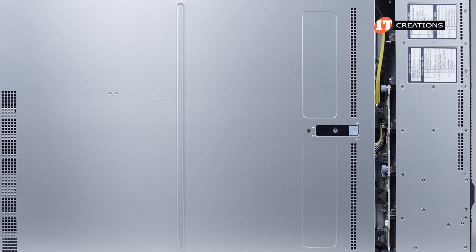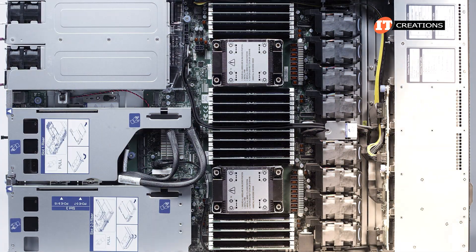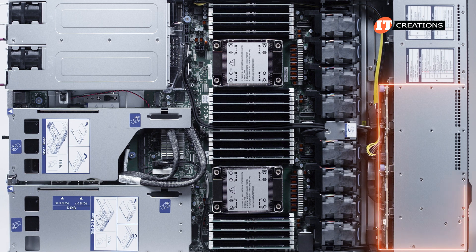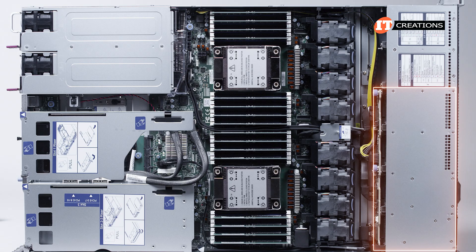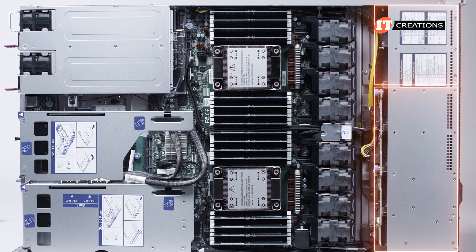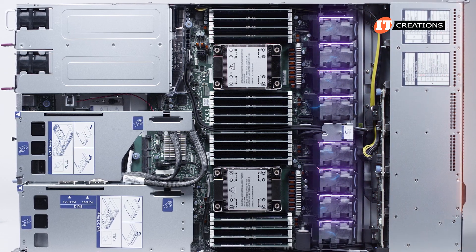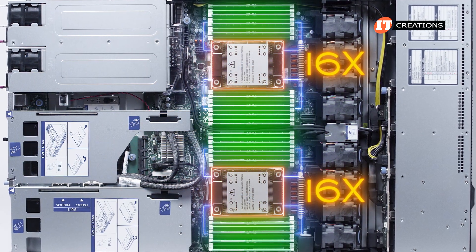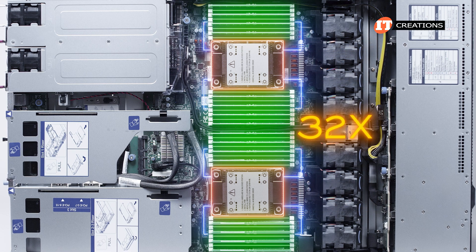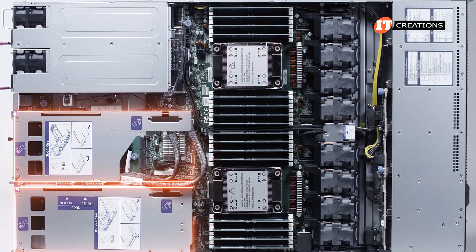Inside the case, the Supermicro 121H-TNR has a dense layout with a drive cage up front — in this case showing only the 8-bay backplane. If this were the 12-bay version, there would be an additional shorter backplane right beside it. Just behind the backplane is a bank of eight counter-rotating fans, then dual CPU sockets with 16 memory module slots each, for a total of 32 slots, and then two risers in back.